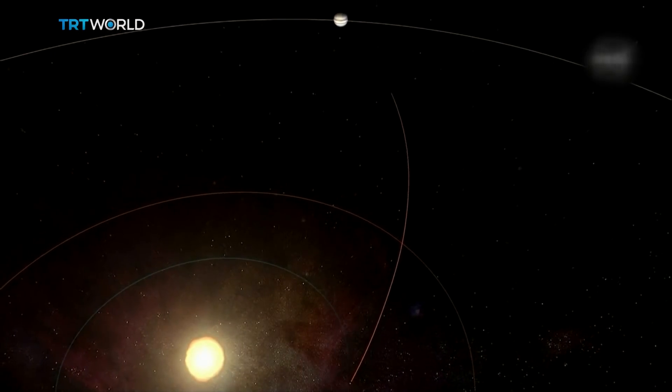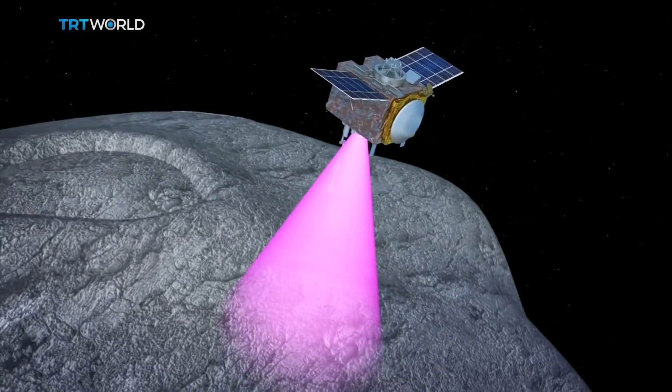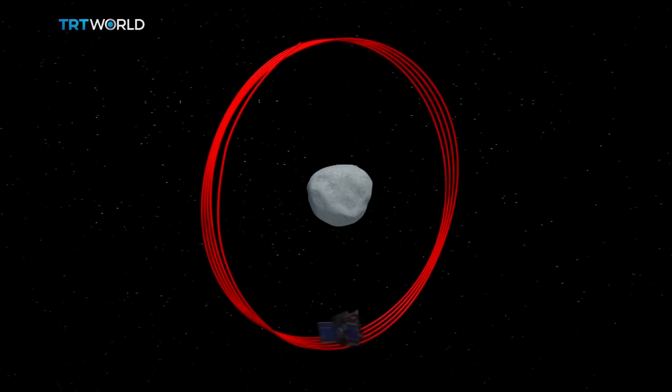Ultima is shaped like a peanut, but these scientists say it'll soon be viewed as an entirely new world. Christine Pirovolakis, TRT World.